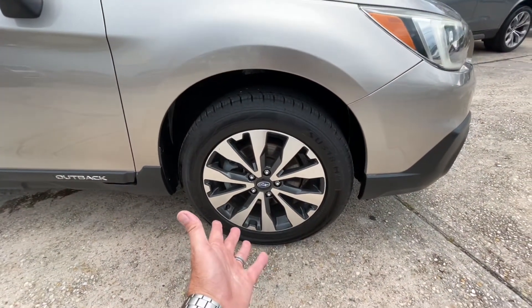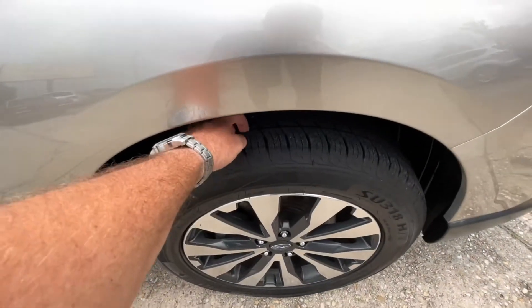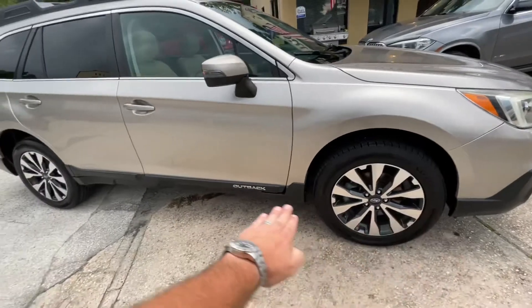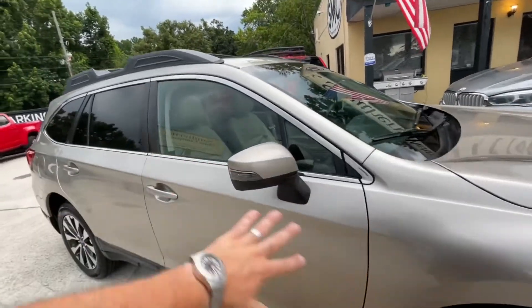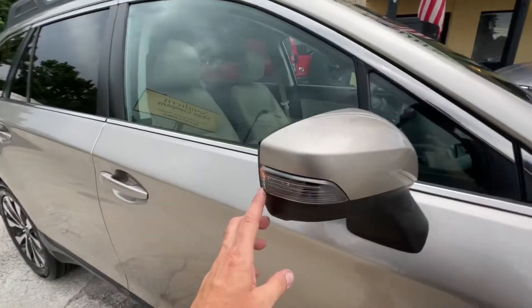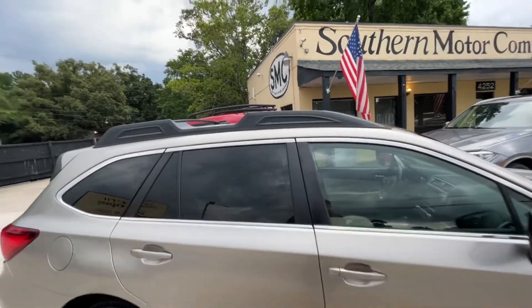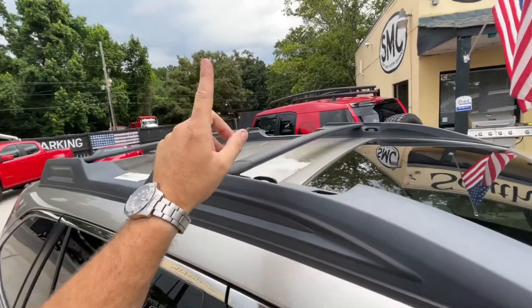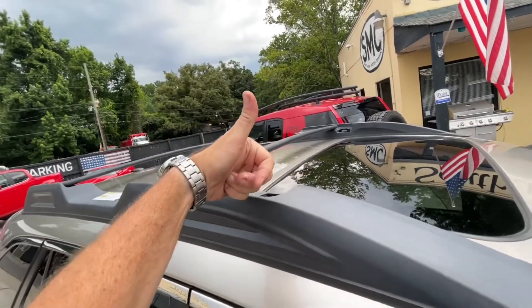Got a 225/60 series tire on here on an 18-inch wheel — plenty of rubber. Also like how it's black at the bottom with the Outback logo. Then you roll into this good looking mirror here with the LED light. You also got rear tinted windows.